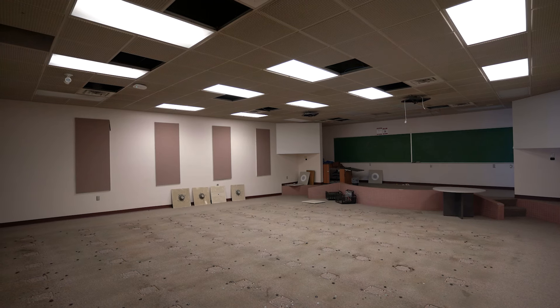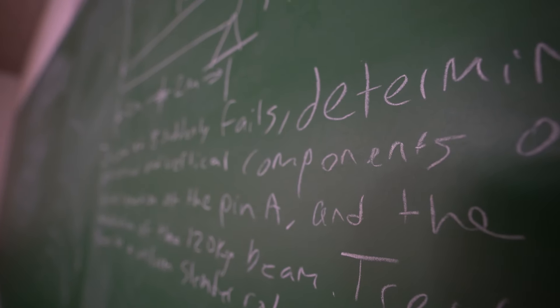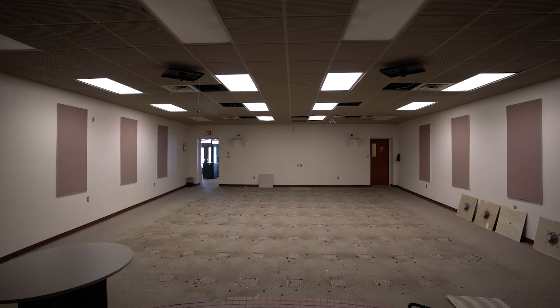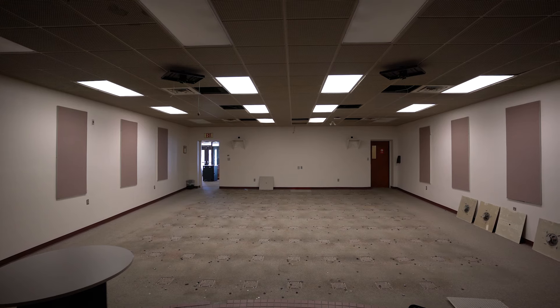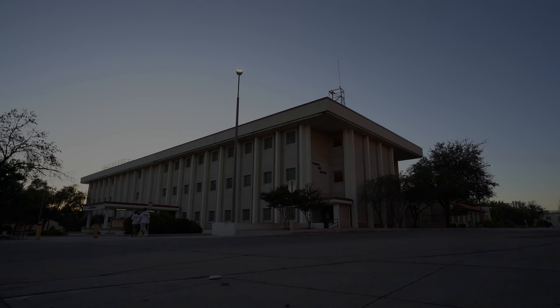From its humble beginnings to its role last semester as a hub of learning and research, Thomas and Brown Hall represents the enduring legacy of those who built NMSU's engineering program. It stands as a beacon of knowledge, preparing students to tackle the challenges of tomorrow.